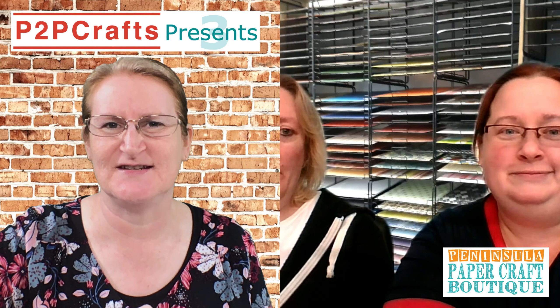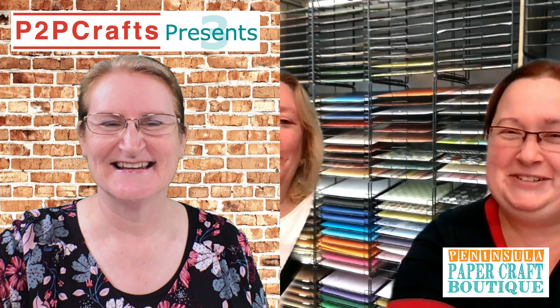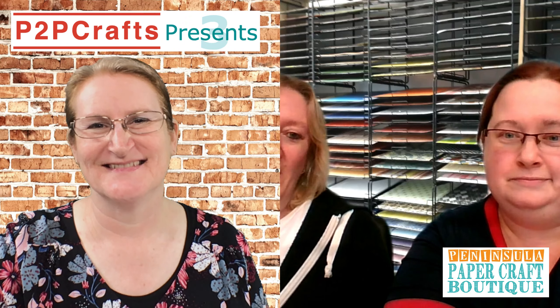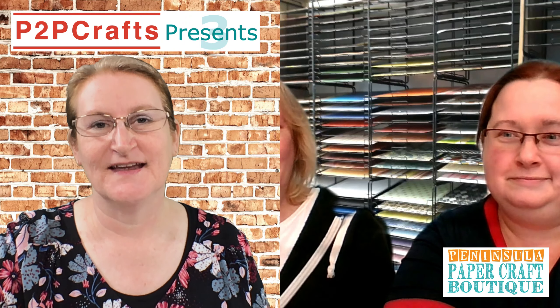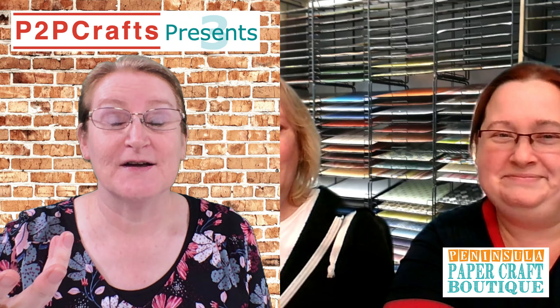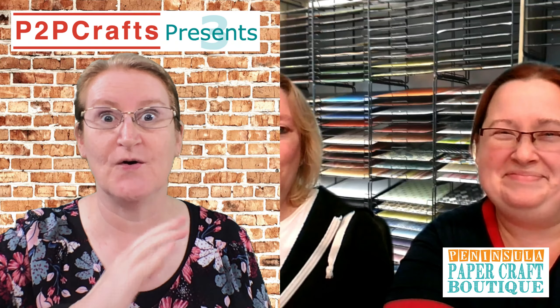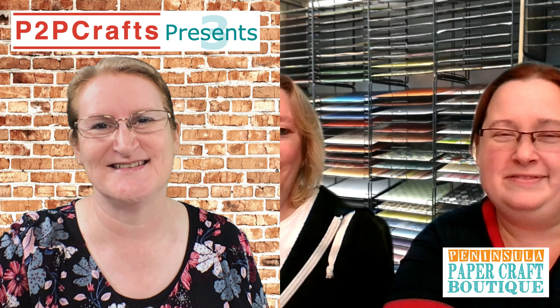Tell us a bit more about that Crafts With Us session. We've moved over to Zoom rather than Google Meet, which seems a bit easier. We put up a link on our Facebook page and whoever wants to join can join in for a couple of hours or half an hour — just to have a chat and work on something they're working on. Having a commitment to others really gets your crafting out.